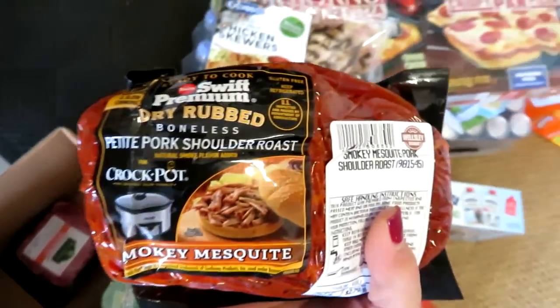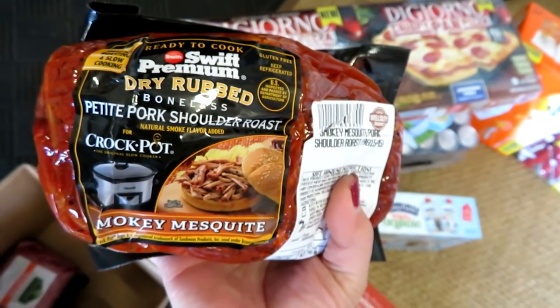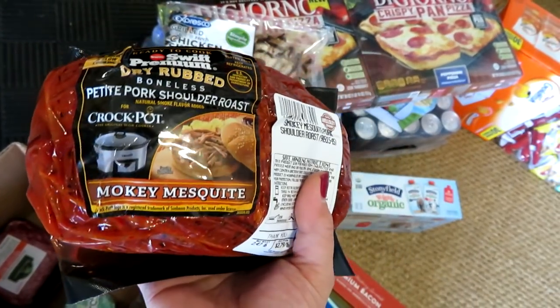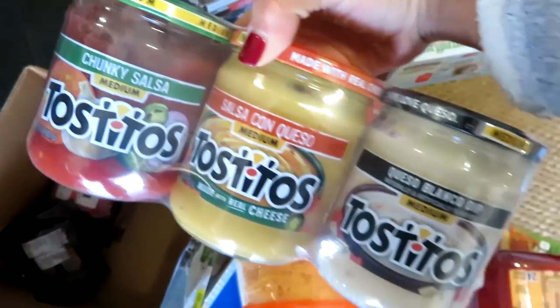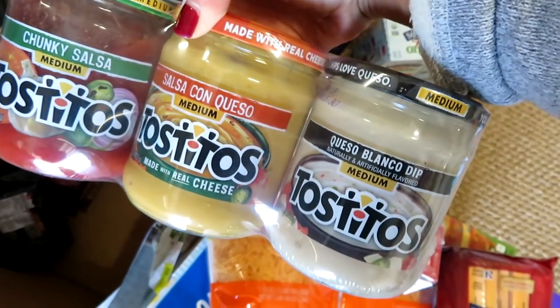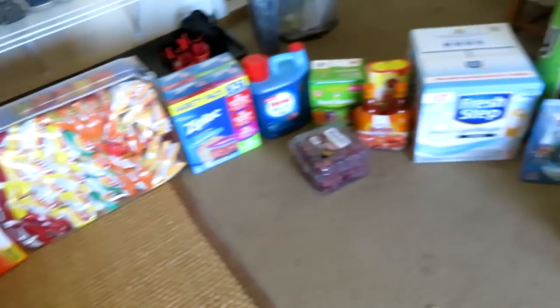I grabbed a Swift Premium dry-rubbed boneless petite pork shoulder roast. I've made this before as pulled pork or just as a roast — you can do it in the crock pot, but I think this time I'll just roast it in the oven. Lastly, I got Tostitos — a three-pack with chunky salsa in medium, salsa con queso in medium, and queso blanco in medium. Really good deal, and it's perfect for football. That is everything I got at BJ's — just under $400.